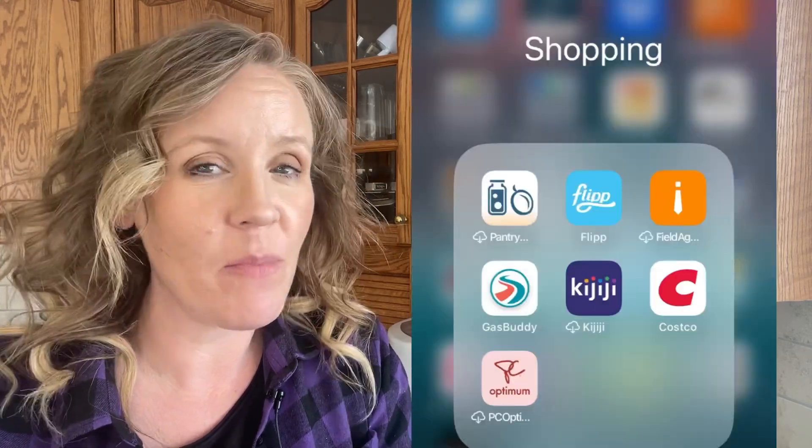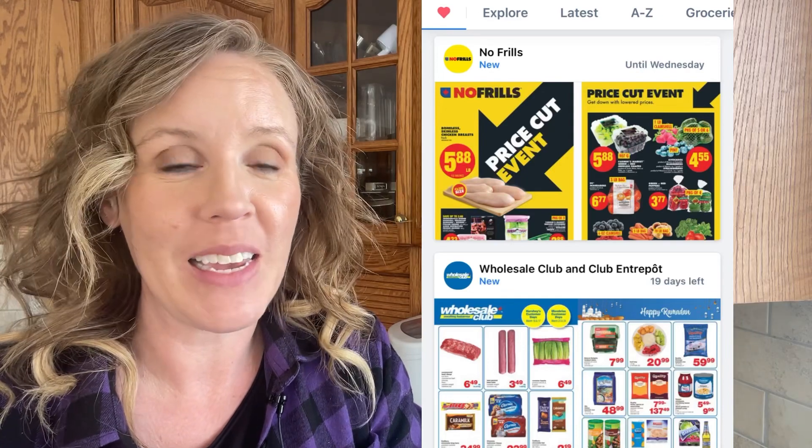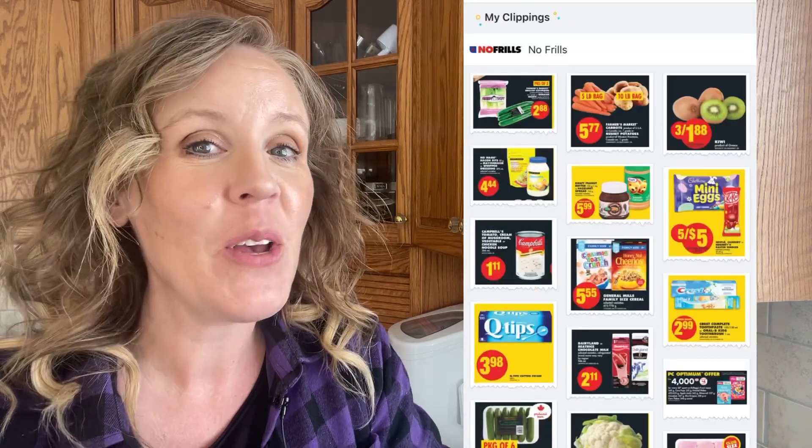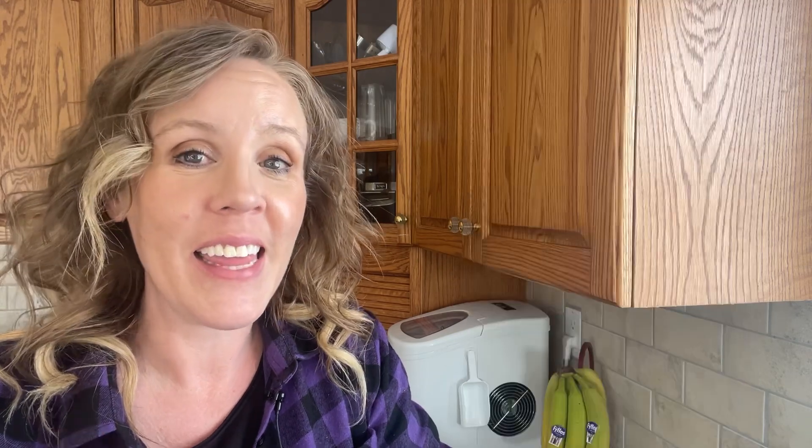I have a favorite app called Flip that I have on my phone. Since we don't get flyers in the mail, I can access it on my phone and it shows all the grocery flyers for the week. I can go through and check off the items that are on sale and make myself a grocery list using that app. It is a time saver — I love it.